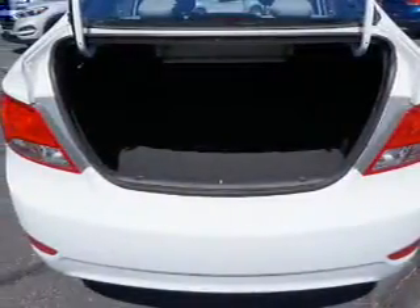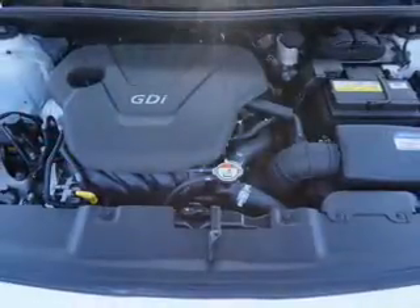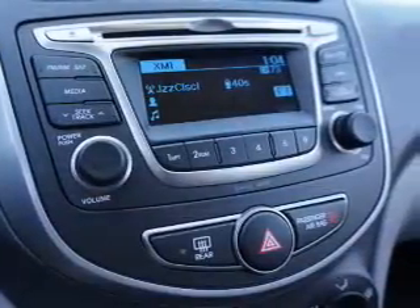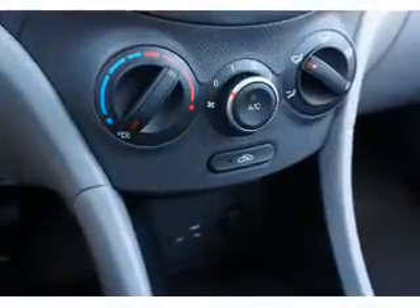Inside you'll find Bluetooth connectivity, Sirius XM satellite radio, an auxiliary input, curtain head airbags, front airbags, side airbags, side impact door beams, child safety locks, iPod integration, a trip computer, and great quality at a great price.